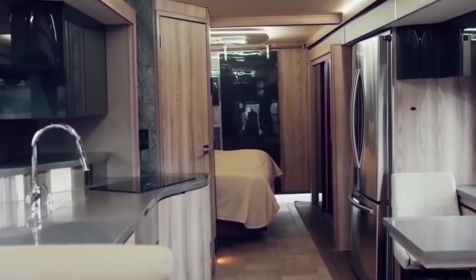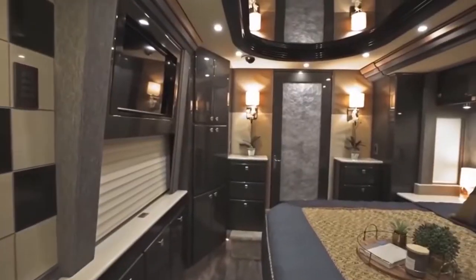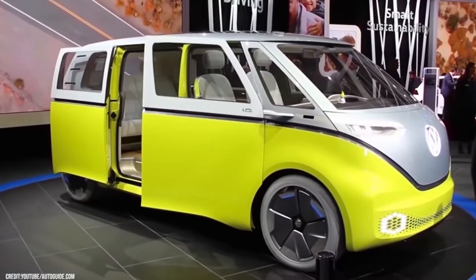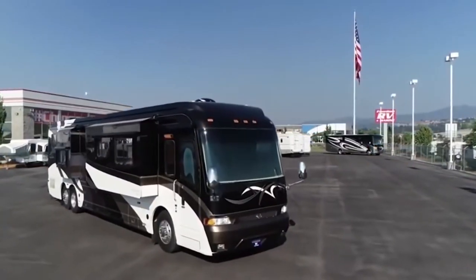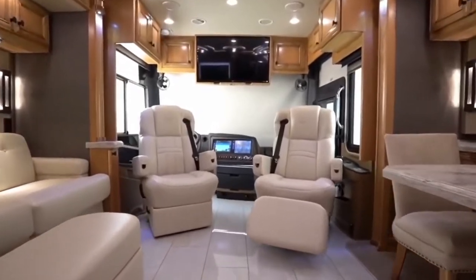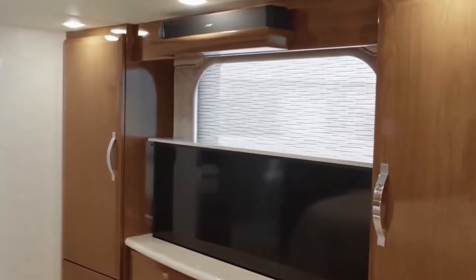When traveling around becomes too difficult, many travelers fantasize about having a home on the road. Getting an RV must be the finest option for any tourist who wants to see the world. But RVs can get ridiculously expensive. Here's a rundown of the most expensive RVs that you probably can't afford.